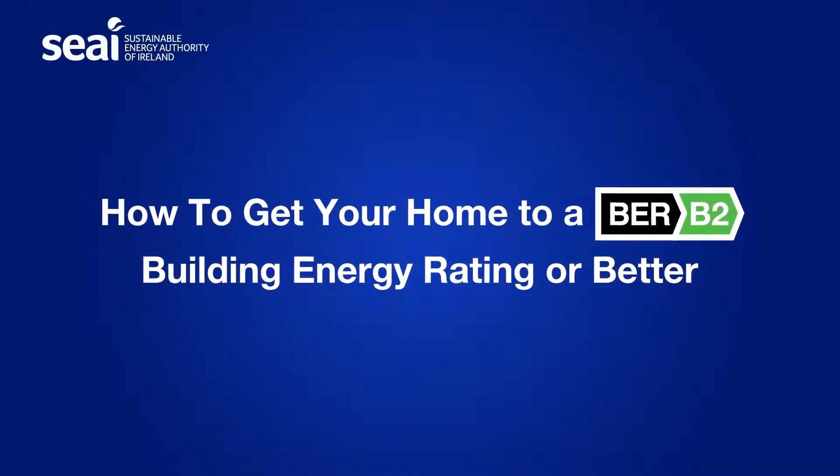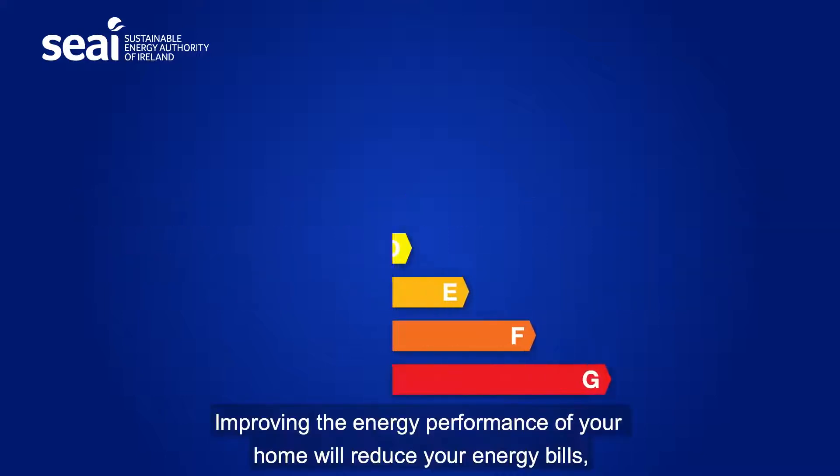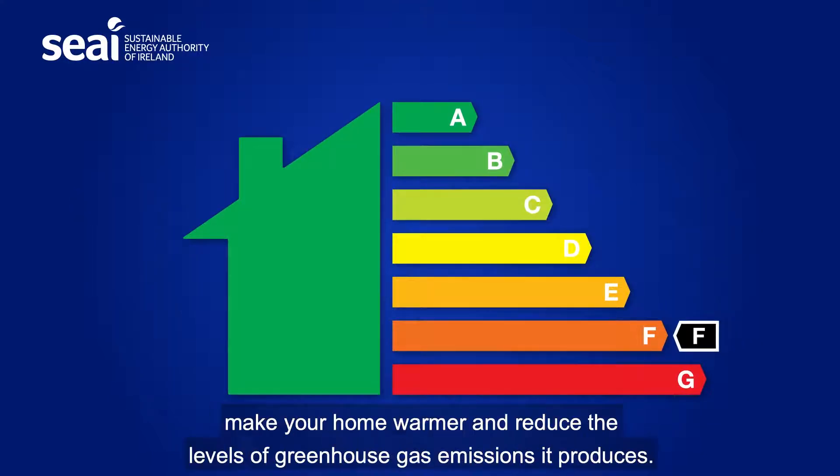How to get your home to a B2 Building Energy Rating or better. Improving the energy performance of your home will reduce your energy bills, make your home warmer and reduce the level of greenhouse gas emissions it produces.